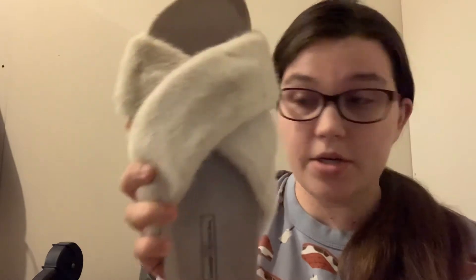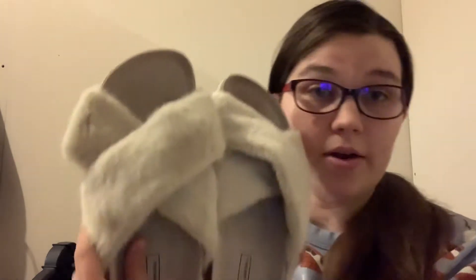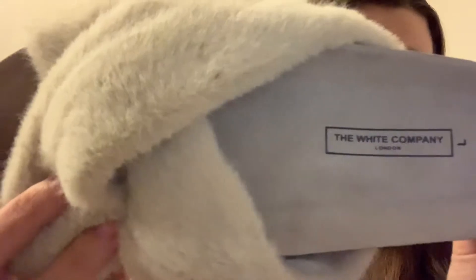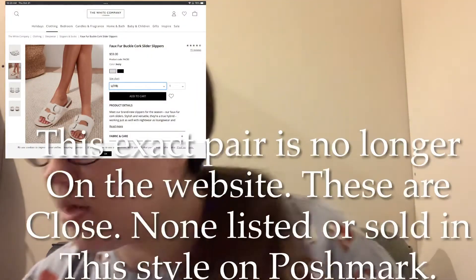First we have these slipper-like things. This is The White Company, size large. I'll look everything up and put something on the screen so you can see what things are worth if I haven't heard of them. Here's what the brand looks like. They look cozy for fall.